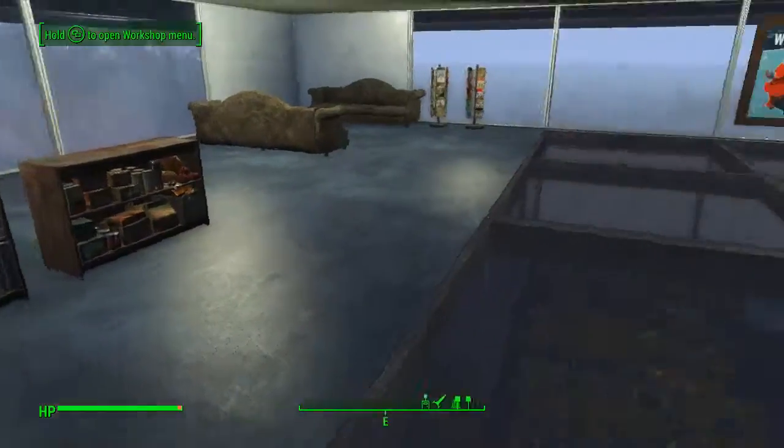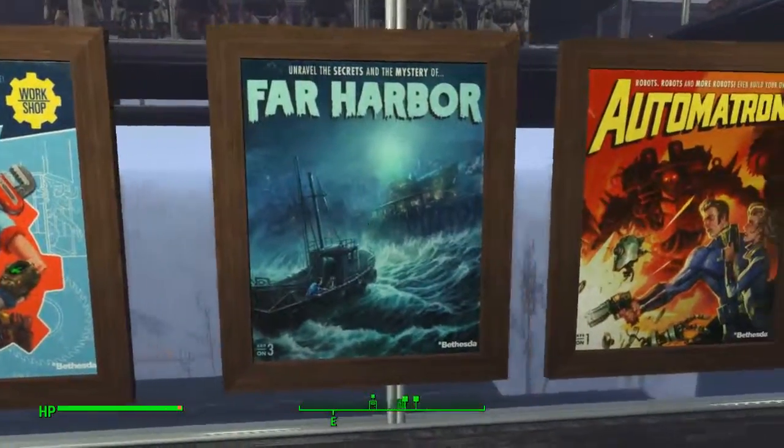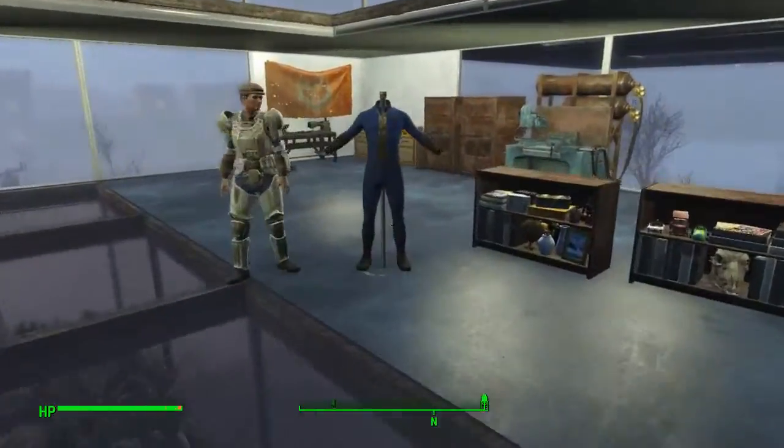This is all decorative items, and they're really nice — really nice high-res pictures of all the DLC that will be coming out in the near future, as well as armor stands.